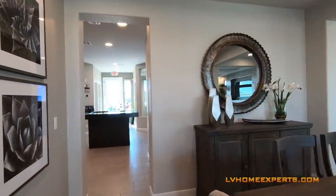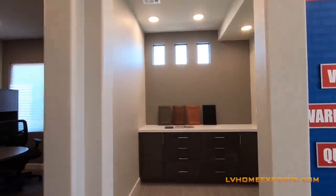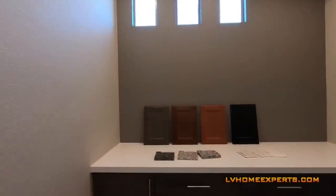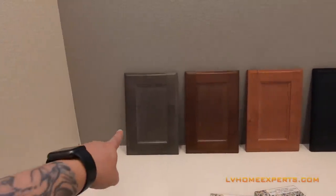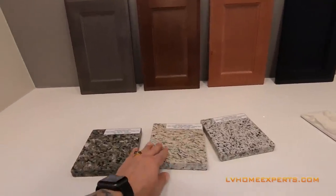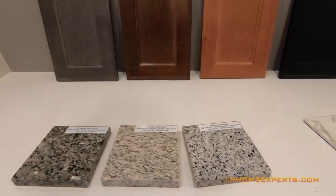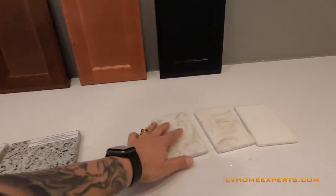Coming out here to the sales office, this kind of gives you an idea of the different upgrade options you have. It looks like these are the types of stone if you went with granite, and these are probably just the backsplash options as well.